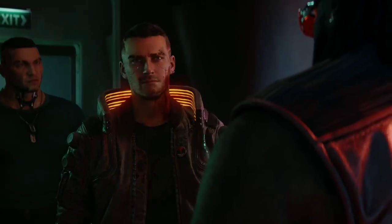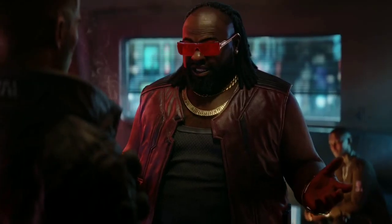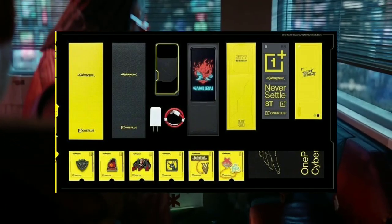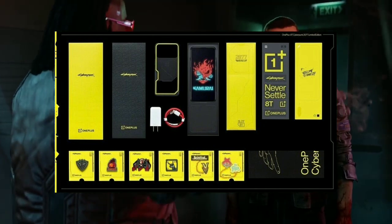The device runs a Cyberpunk-themed version of Hydrogen OS that tries to mirror the futuristic aesthetic from the game. While OnePlus hasn't made any changes to the hardware on the Cyberpunk edition device, the company is offering a bunch of Cyberpunk-themed goodies with the device.